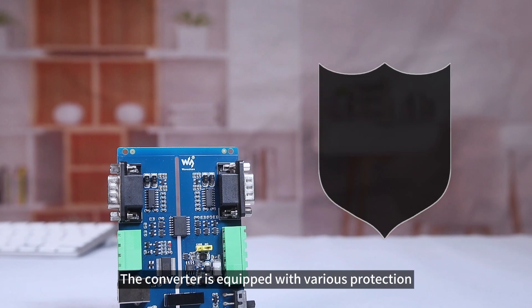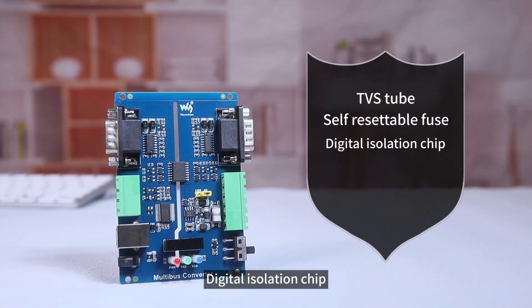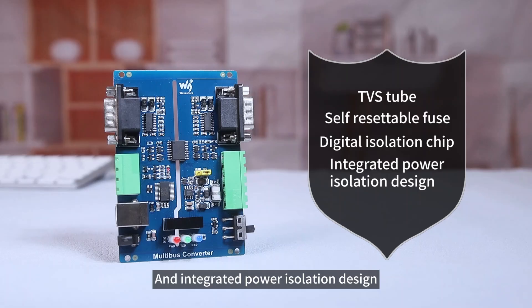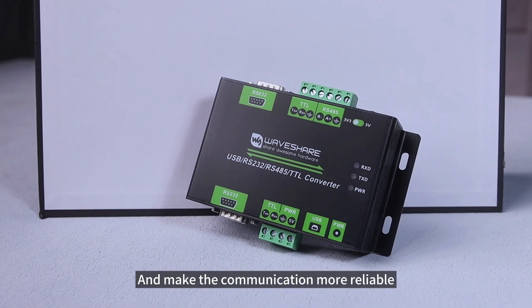In addition, the converter is equipped with various protection measures such as TVS tube, self-resettable fuse, digital isolation chip, and integrated power isolation design, ensuring the safety and stability of the circuit and making the communication more reliable.